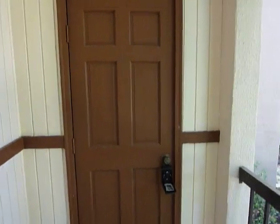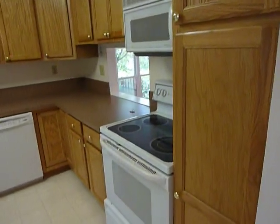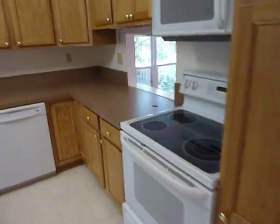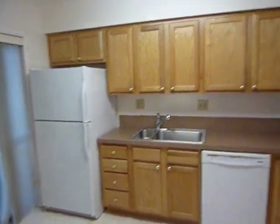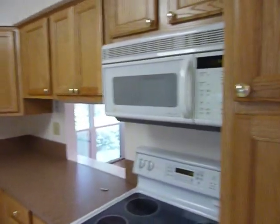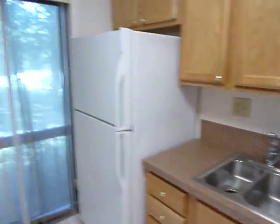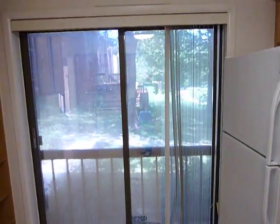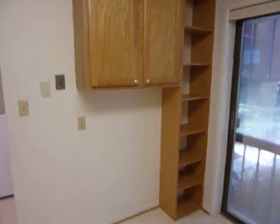There is a storage closet there for your outside items. First walk into the foyer here and you've got your kitchen to the left. Electric range, dishwasher, garbage disposal, refrigerator, ample cabinet space. Very nice cabinets and countertop. There is a lot of light in this place. More storage cabinets have been installed.